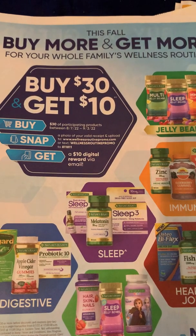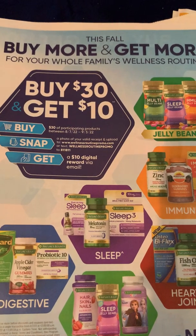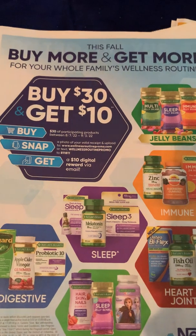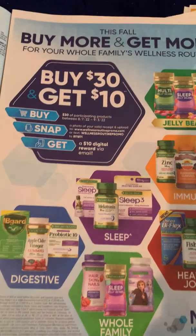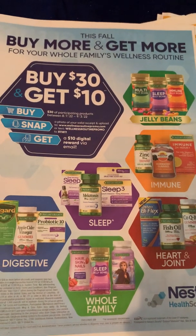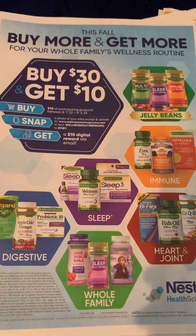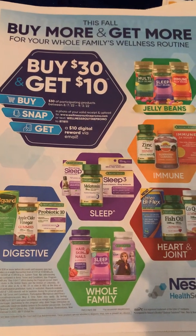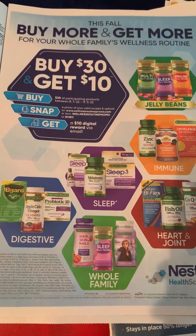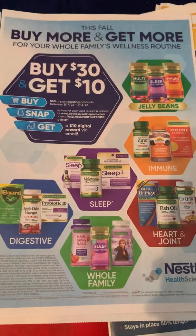I'm not 100% sure what that reward will be — if it's going to be some kind of email where they ask for your PayPal, which would be awesome because that would be cash, or if it's going to be some other form of reward. However, this makes for a great deal. We love when there are coupons that stack with the rebate apps and then offers to receive additional money back. So if you guys need any vitamins, pair them with the ibotta offers to do this deal!